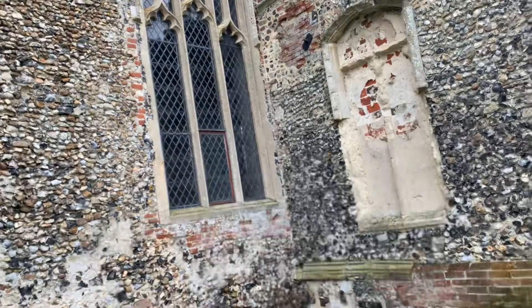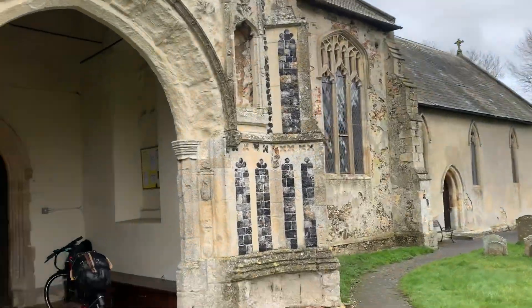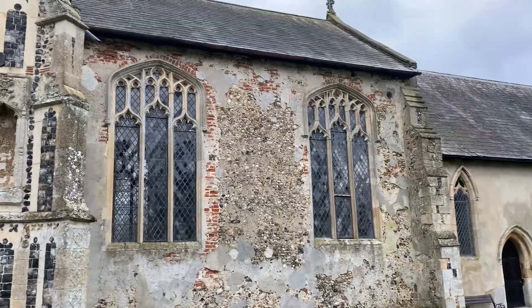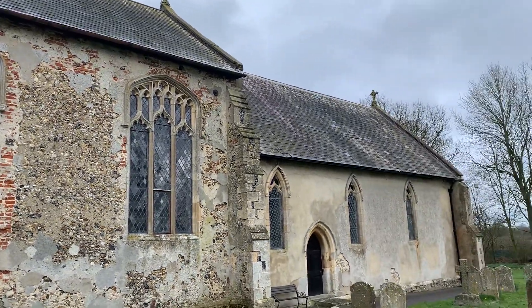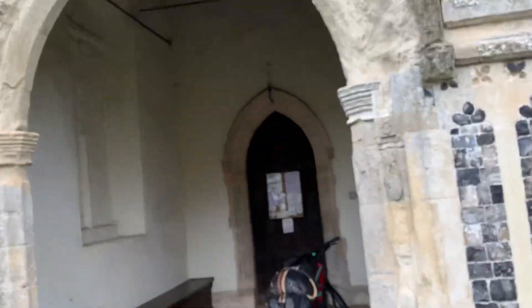The body of the church I believe is also 13th century — it's all of a piece with the tower, except for the porch which of course is later. Fifteenth century, beautiful flushwork. Also in the later 15th century these tall windows were added to the nave. Amazing. And the chancel is 14th century with a wonderful east window. Beautiful.